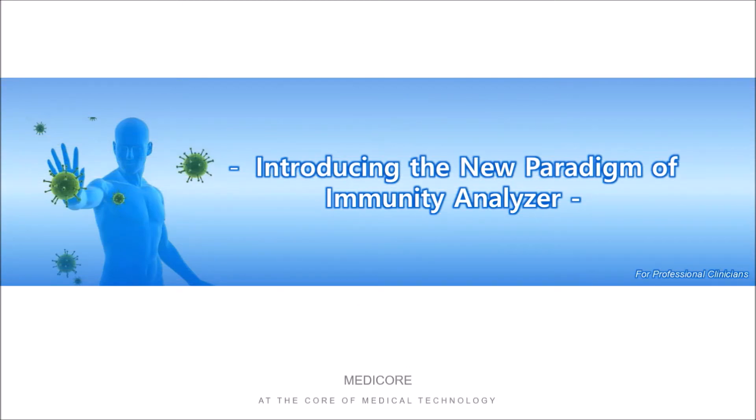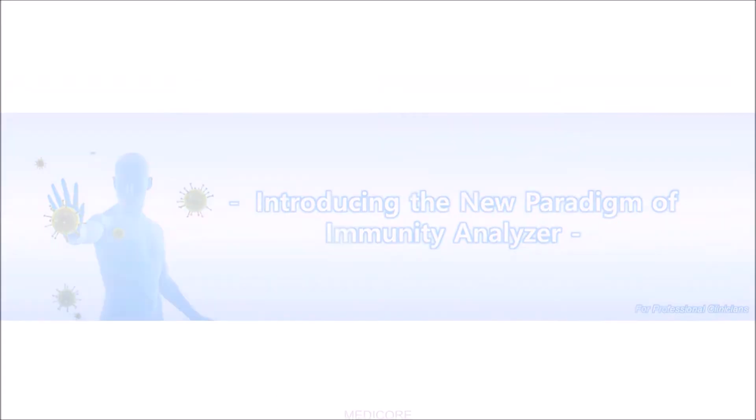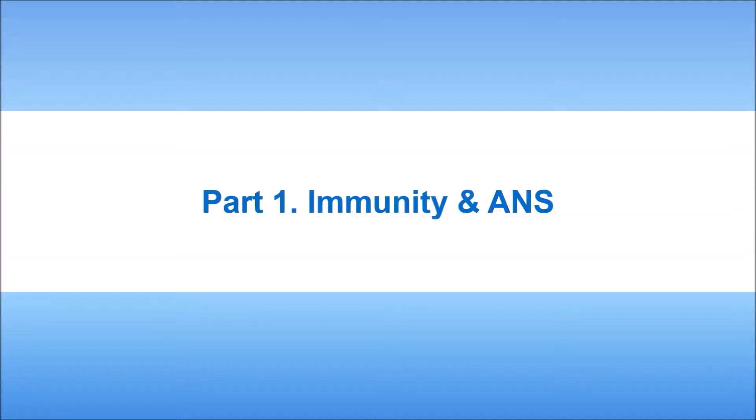Introducing the New Paradigm of Immunity Analyzer. Part 1: Immunity and Autonomic Nervous System.